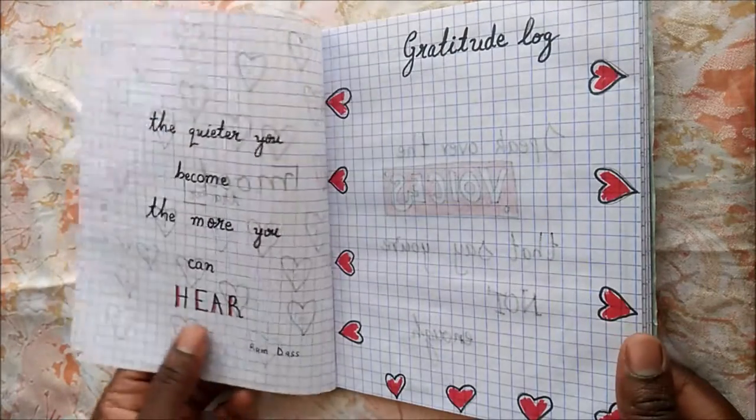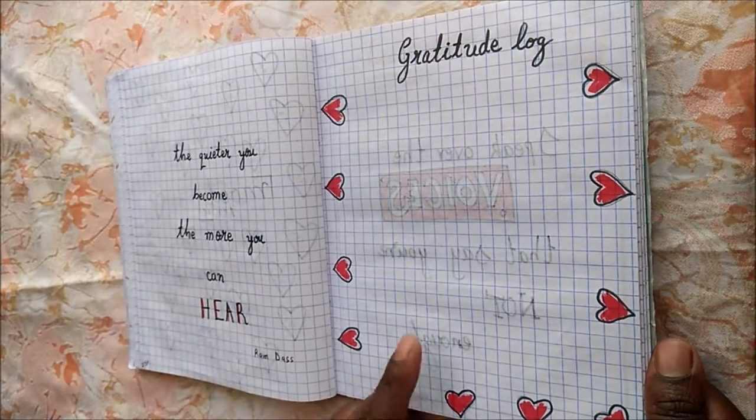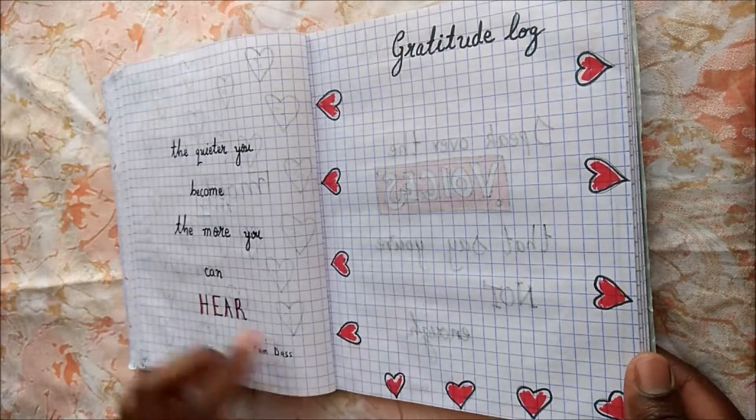My mood tracker is quite simple — a heart for every day and date. For the next page, I have a quote and my gratitude log. I love the hearts surrounding and bordering the page; it looks really nice to me.